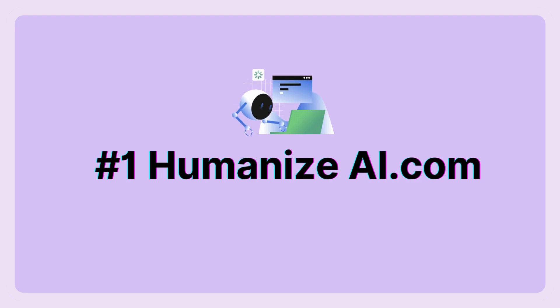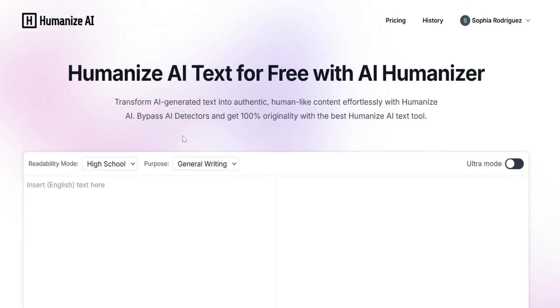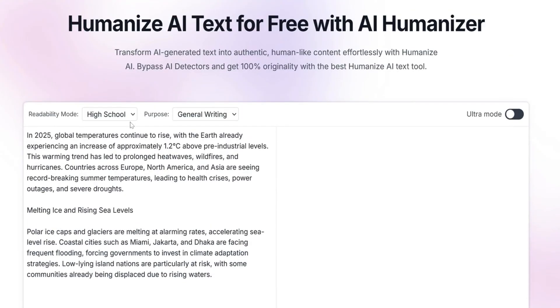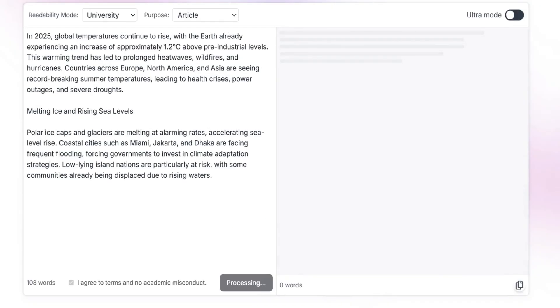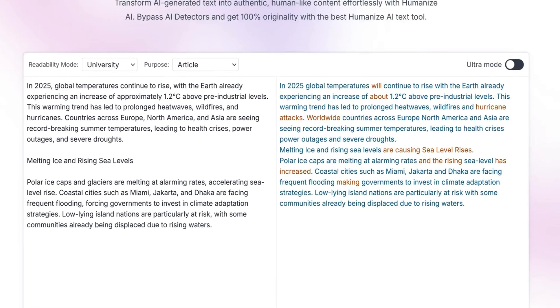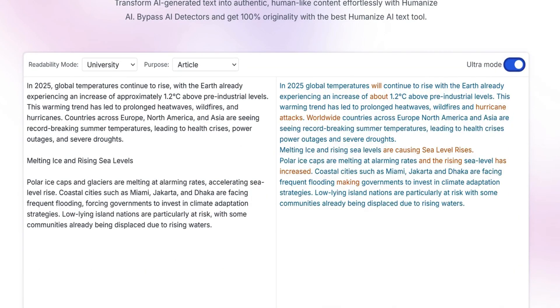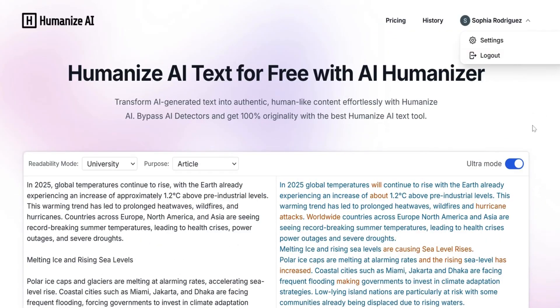If you're looking for the best AI humanizer out there, HumanizeAI.com is the one to beat. It's fast, simple, and does an incredible job of making AI-generated text sound like it was written by a real human. Paste your AI-generated text, select the readability mode and purpose, then click the Humanize button, and boom — it's instantly transformed into a smooth, natural-sounding paragraph. The interface is clean and effortless. No confusing settings or clutter. Just a simple, intuitive tool that gets the job done in seconds.